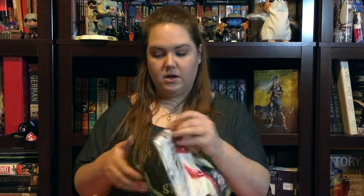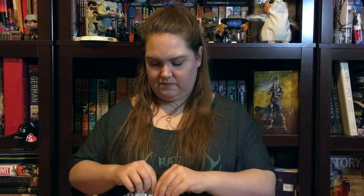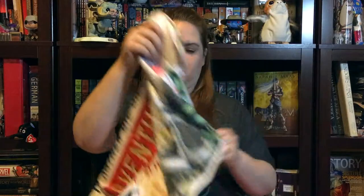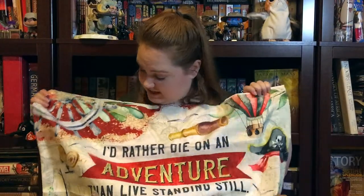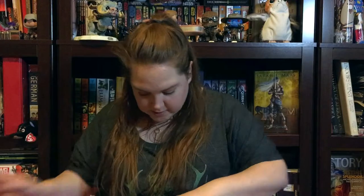This looks like a pillowcase — let me open it up. It reads: 'I'd rather die on an adventure than live standing still' — B.E. Schwab. That is really nice. It's really, really soft — I like that a lot.